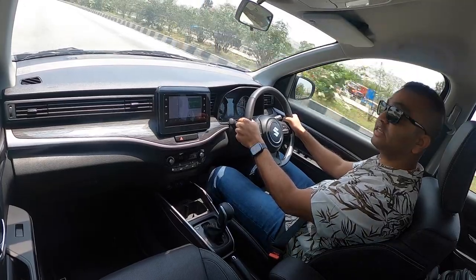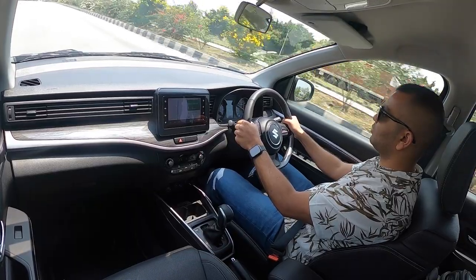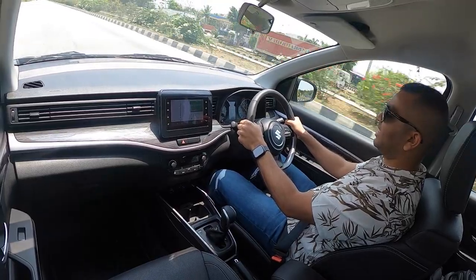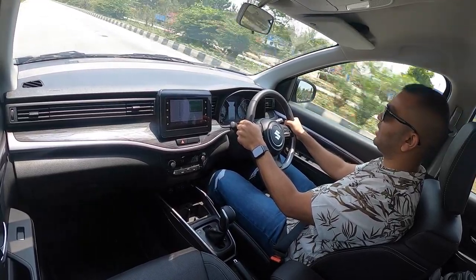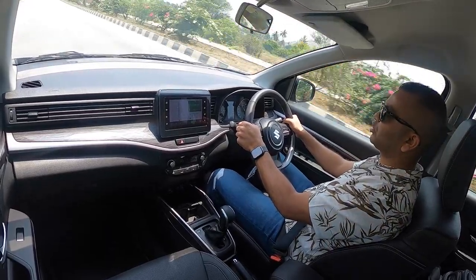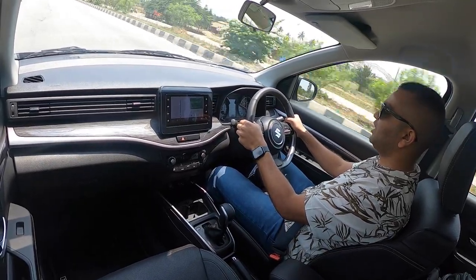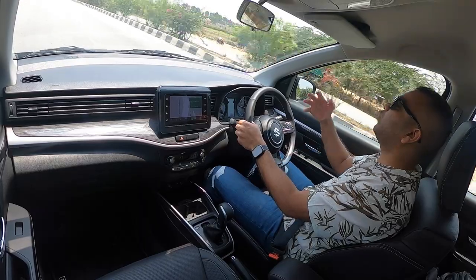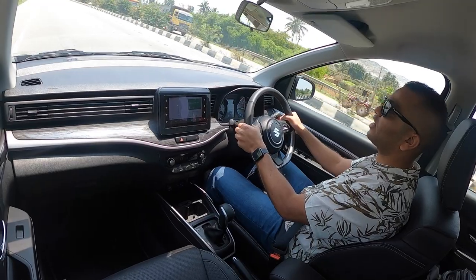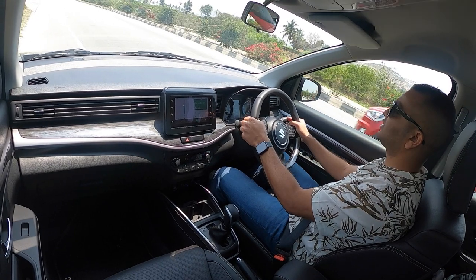In standard D mode, full pedal to the metal — listen to the engine. Upshifts happen at 6000 rpm. It is not coarse at all; this is a very rev-happy motor. The 1.5-litre K-series engine likes to go all the way close to the redline and it doesn't sound too thrashy.